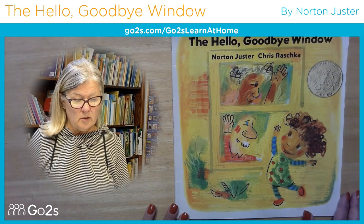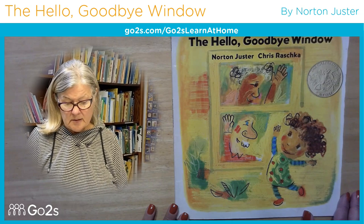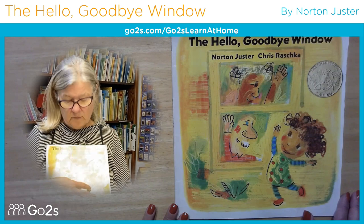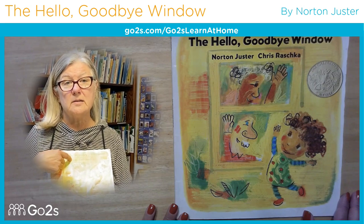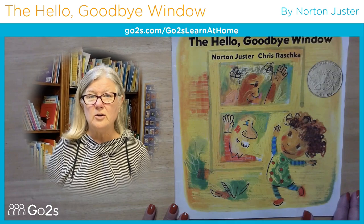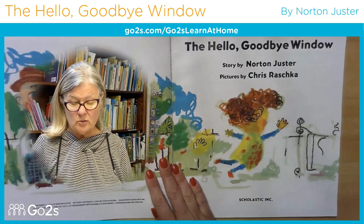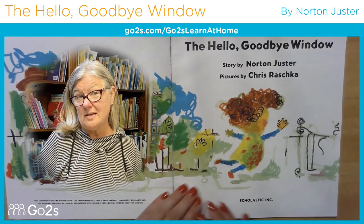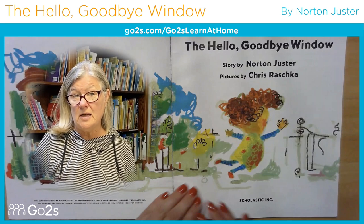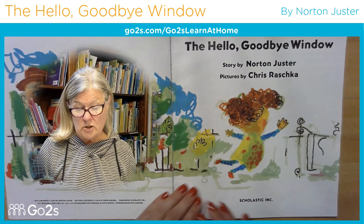So as you look at the book, notice those beautiful illustrations. This little girl in our story, shown on the cover, goes to visit her grandparents, and her grandparents have a huge window that they call the Hello and Goodbye Window. We are going to see what she sees outside the window and pretend we're looking in to see what happens at Grandma and Grandpa's when she visits.